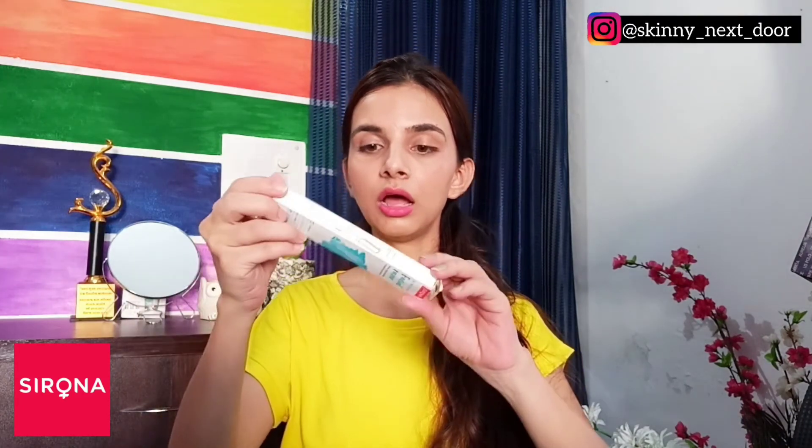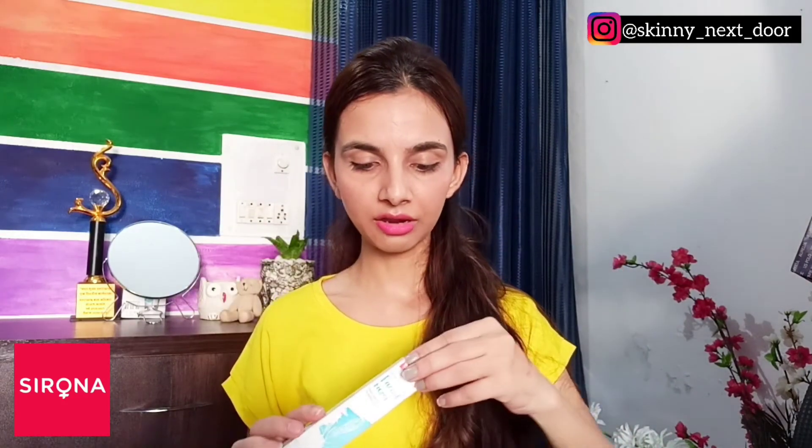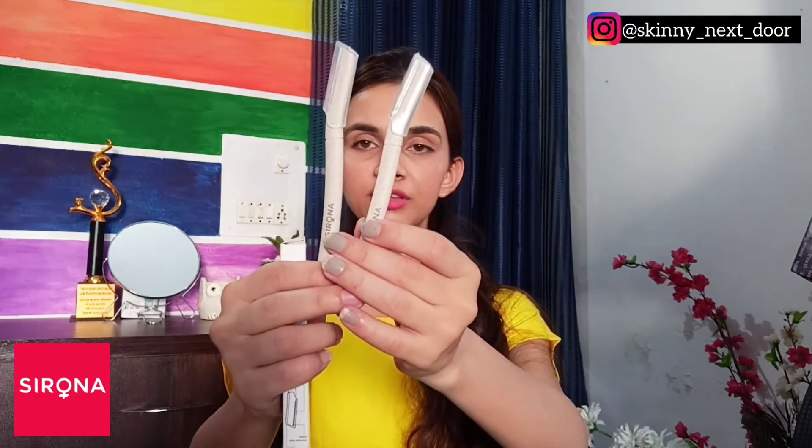The last purchase from Serona is a pack of face razors. The box contains three razors. I am already using one, so I took it out, and I still have two inside. That was the last purchase.